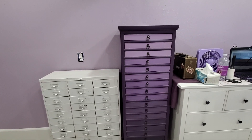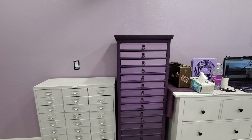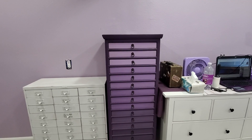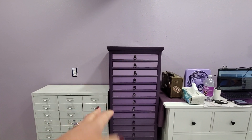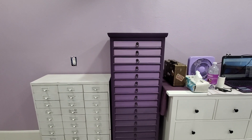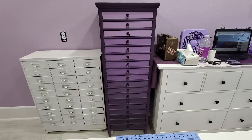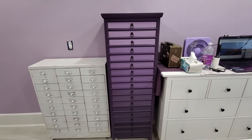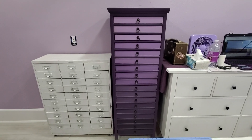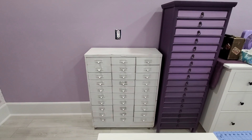We got my beloved ombre dresser in here today — I love this piece so much. For those new to my channel: this was a dresser I got from Hobby Lobby in the clearance section because a piece broke off the back, but my husband was able to fix it, so I got it for a really good price. My best friend Mindy came over and helped me do this ombre paint on it. About half the stuff in those drawers is going to be de-stashed.